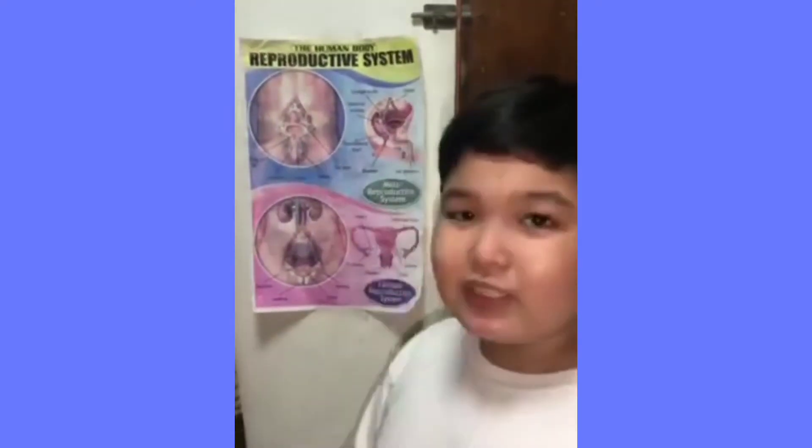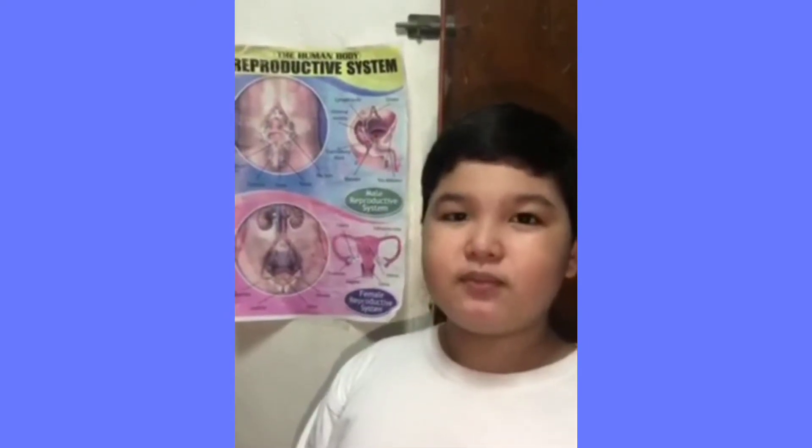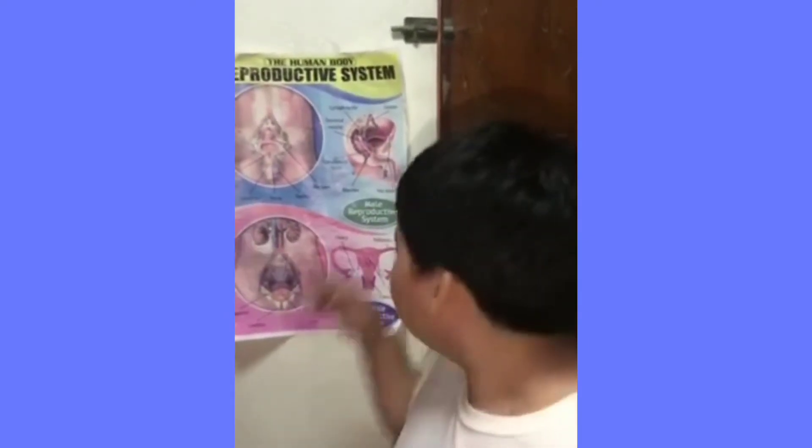Testes. The testes releases sperm cells. The next one is vas deferens. The vas deferens is a long muscular tube that serves as a passageway of sperm cells.